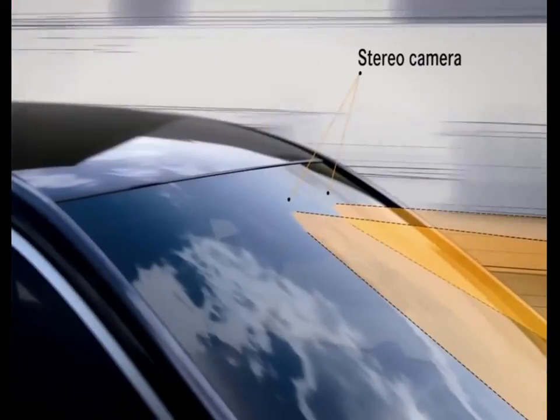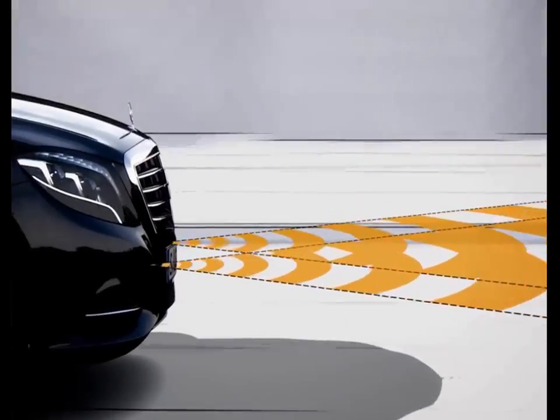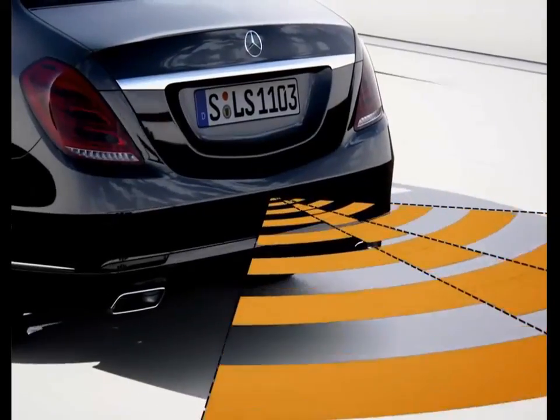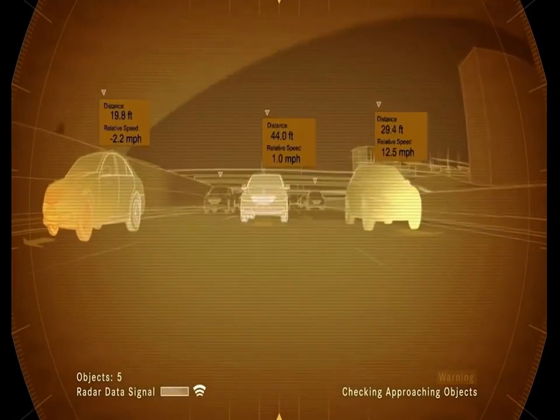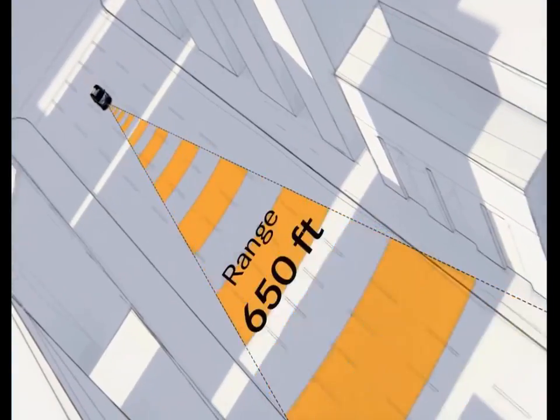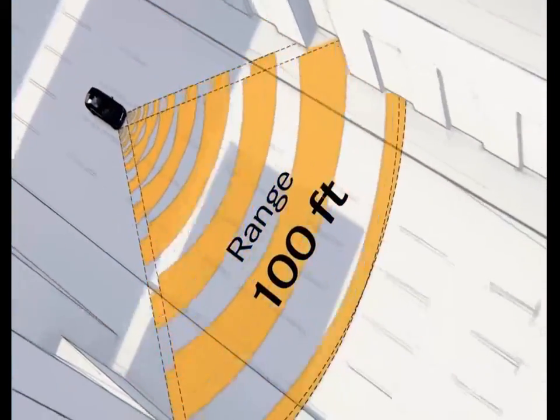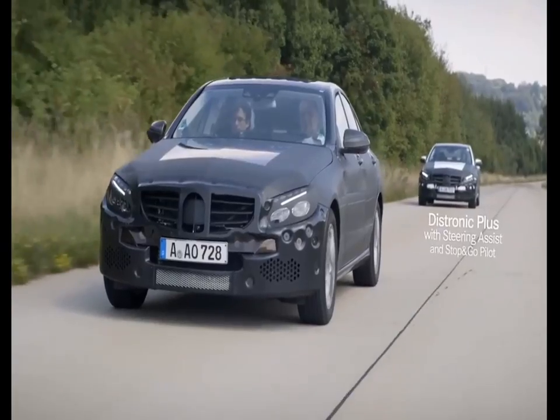Depending on the vehicle specification, this all-round protection for vehicle and occupants is supported by the latest generation of radar and camera systems. The state-of-the-art assistance systems continually monitor the flow of traffic so that they are able to warn drivers and provide assistance if critical situations occur.